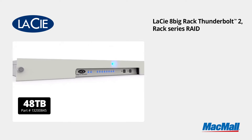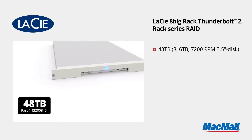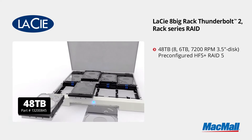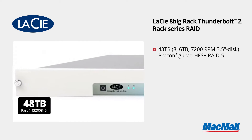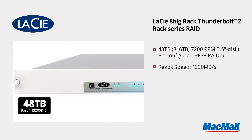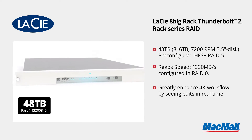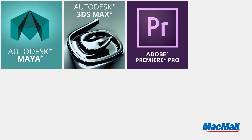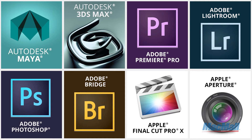Moving on to the big one — the 48 terabyte. That uses eight 6 terabyte 7200 RPM 3.5 inch drives. File format and configuration is nearly the same as the 24 terabyte unit. With Thunderbolt 2 connectivity and data transfer speeds of up to 1,330 megabytes per second in RAID 0, you'll greatly enhance 4K workflows because you can see edits in real time. This tremendous speed will be a productivity multiplier for anyone who uses applications such as Autodesk's Maya or 3ds Max, Adobe Premiere, Lightroom, Photoshop, or Bridge, Apple's Final Cut Pro, and even Apple's Aperture.